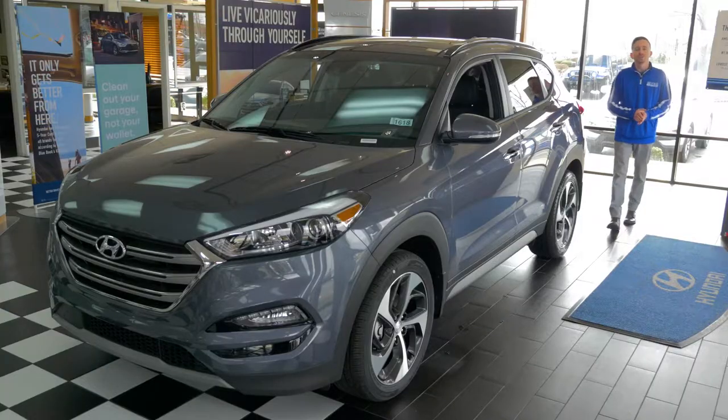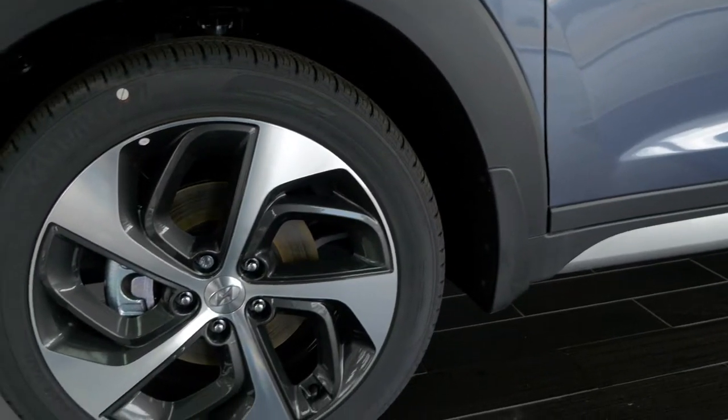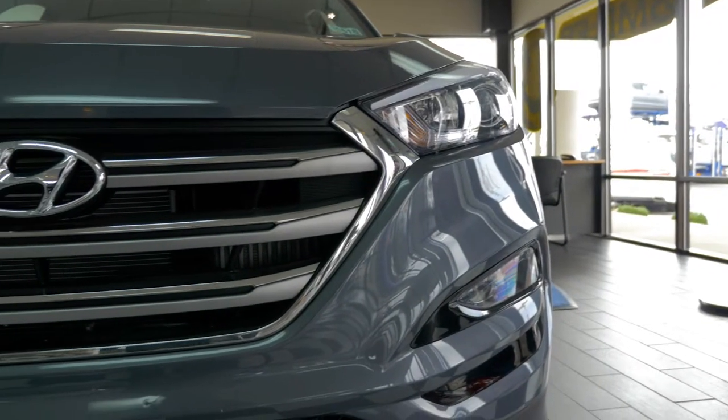The Hyundai Tucson with the Ultimate Package comes with a rear-view camera, 19-inch alloy wheels, chrome accents, a panoramic sunroof, and HID headlights with dynamic bending light.